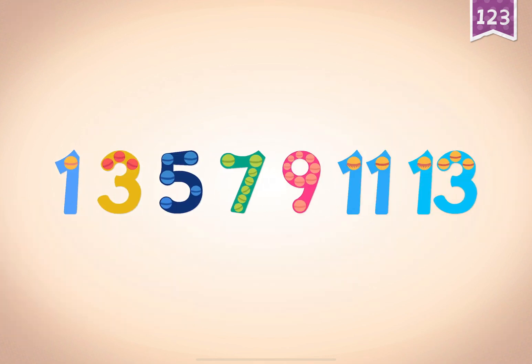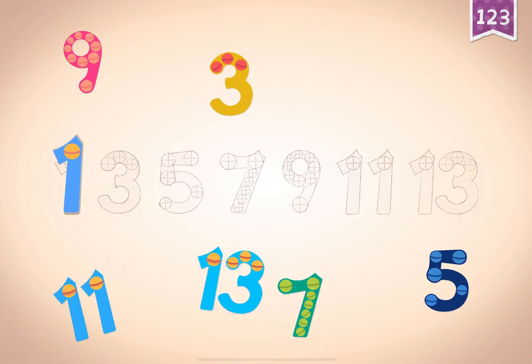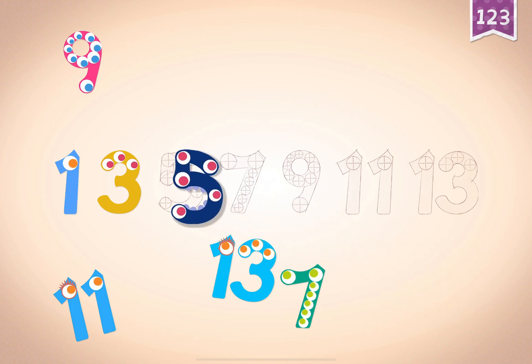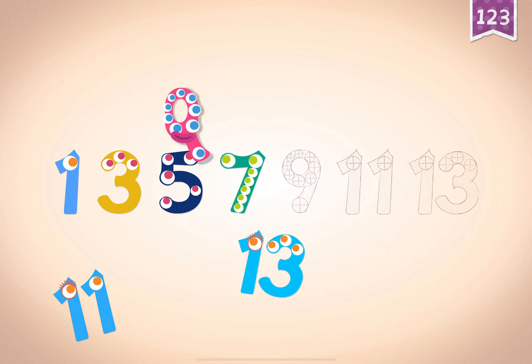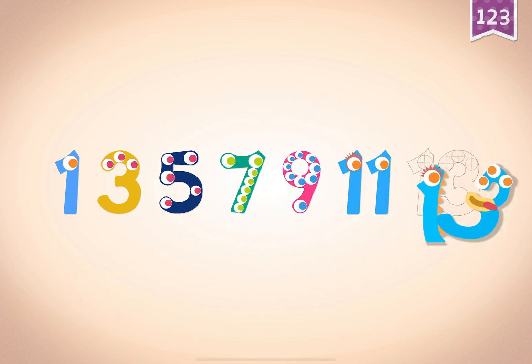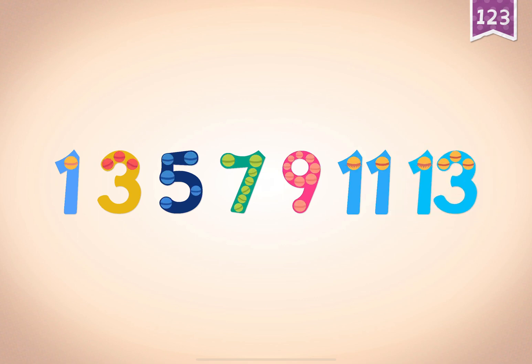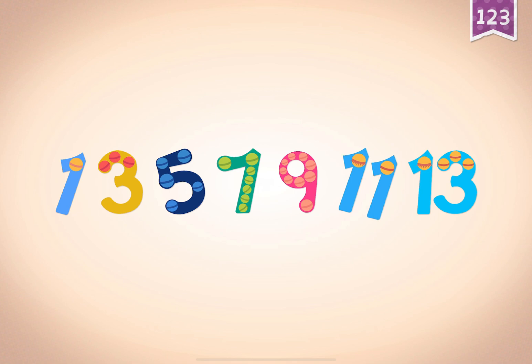Count by odd numbers: one, three, five, seven, nine, eleven, thirteen. One, three, five, seven, seven, nine, nine, eleven, eleven, thirteen, thirteen. One, three, five, seven, nine, eleven, thirteen.